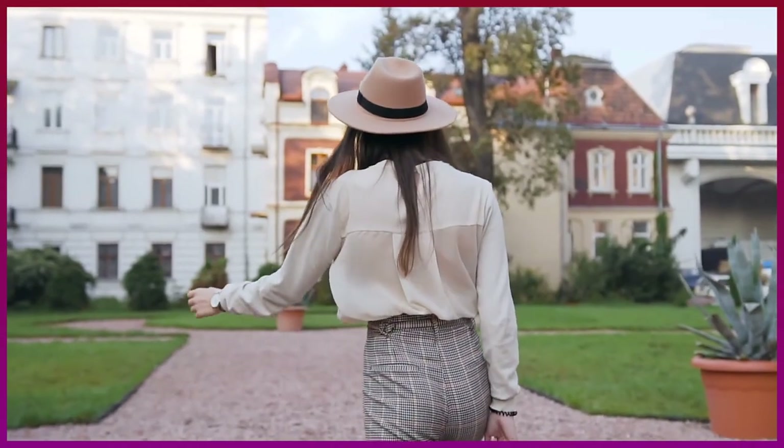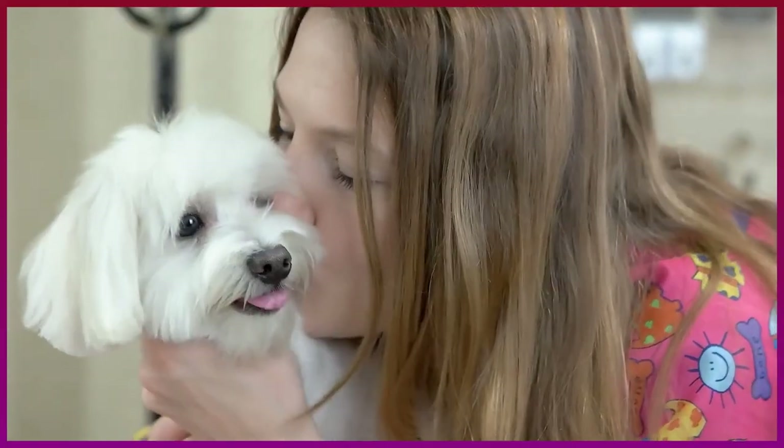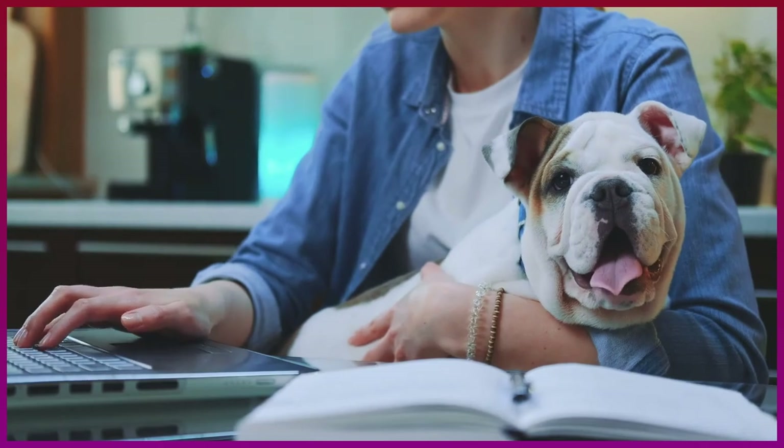If you live in or are moving to an apartment or small house and already have a dog, don't worry. The following tips can help you all live happily in a small space.